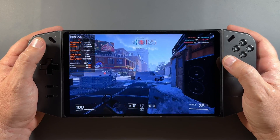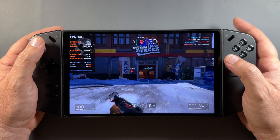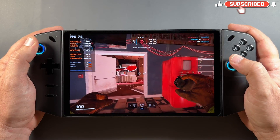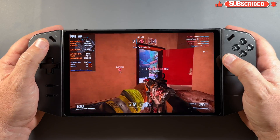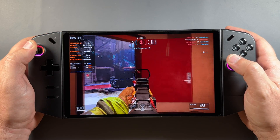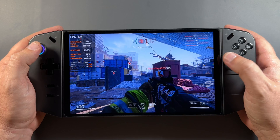Welcome back to the channel for another Lenovo Legion Go video, this time with the much anticipated VGA driver update, or the GPU driver update. Now, this carries with a lot of the same issues and caveats that the beta driver was carrying with it, such as frame gen only working on the external monitor and Legion Space still needing an update for the monitoring of FPS to work.